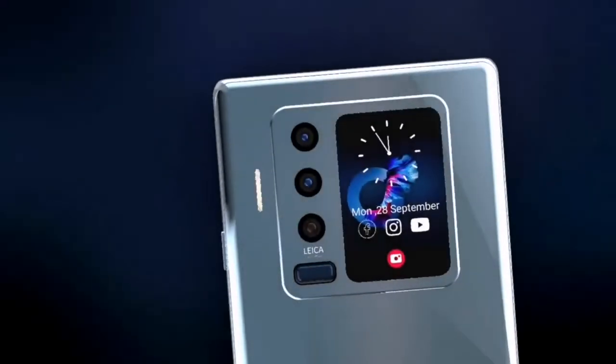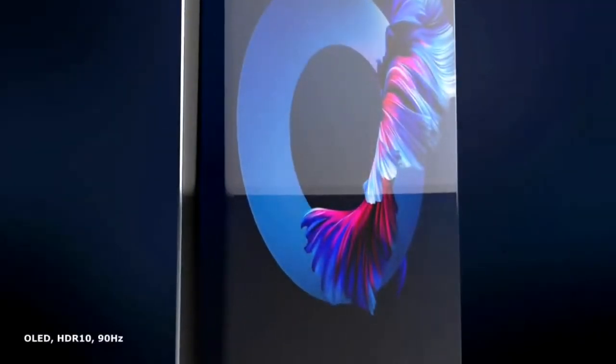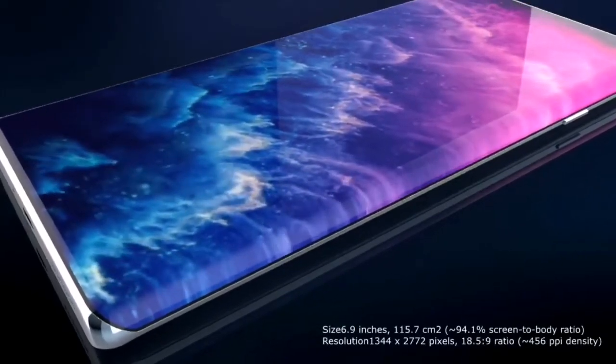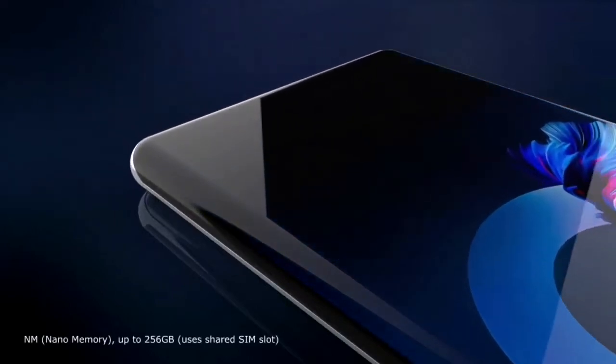Thus, like other Mate series phones, the upcoming Mate 50 Pro will become another camera phone. The screen of this handset should belong to the highest level. It will support a 144Hz refresh rate and have a 3K resolution. The hyperboloids on the left and right sides will have a curved surface of 85 degrees.